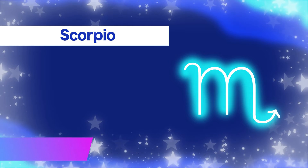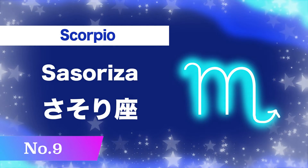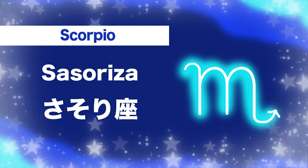Number nine, Scorpio: sa-so-ri-za. Sa-so-ri-za.